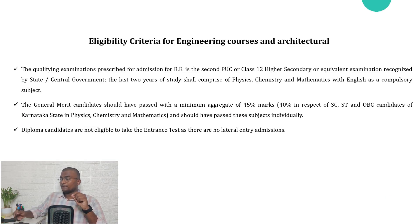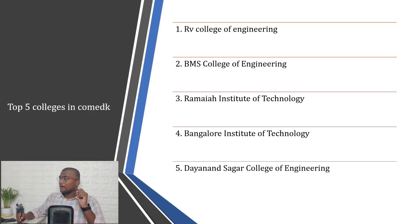132 colleges accept the COMEDK score. For eligibility, you should have passed at least the 12th standard — diploma candidates are not eligible. General candidates should have 45% aggregate, and 40% for SC/ST/OBC of Karnataka state students.